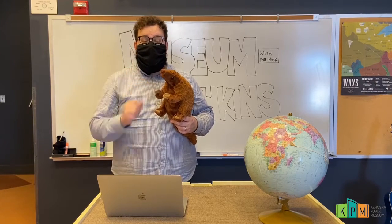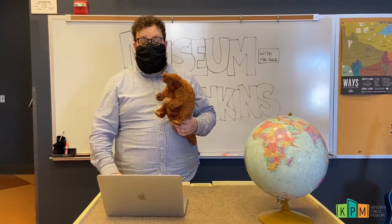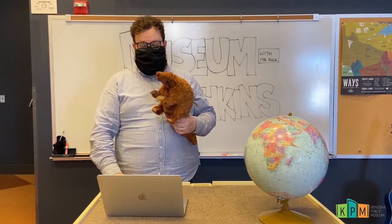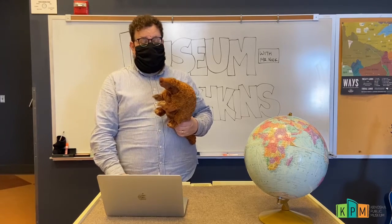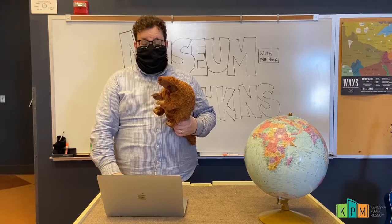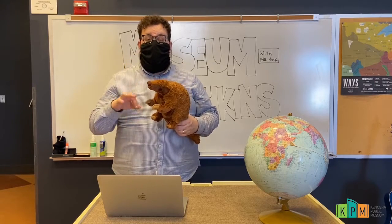They dig into the ground so they can eat ants and termites with their long sticky tongue. They have a long, long, long tongue that can be up to 16 inches long, and their spit is very, very sticky.